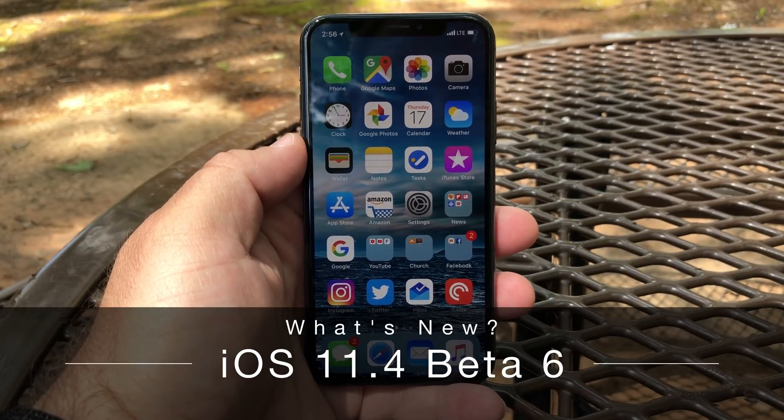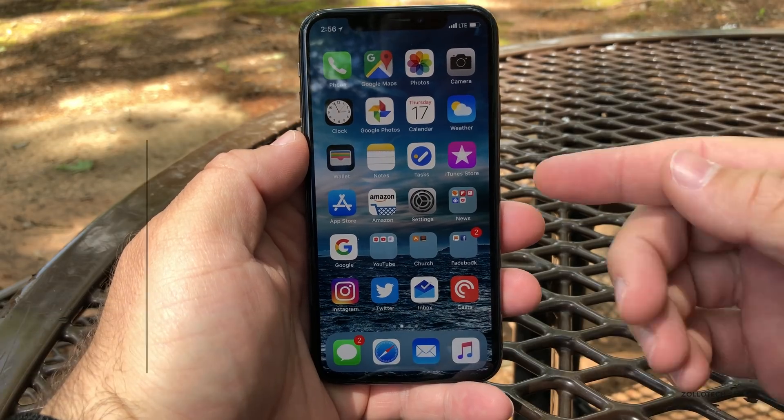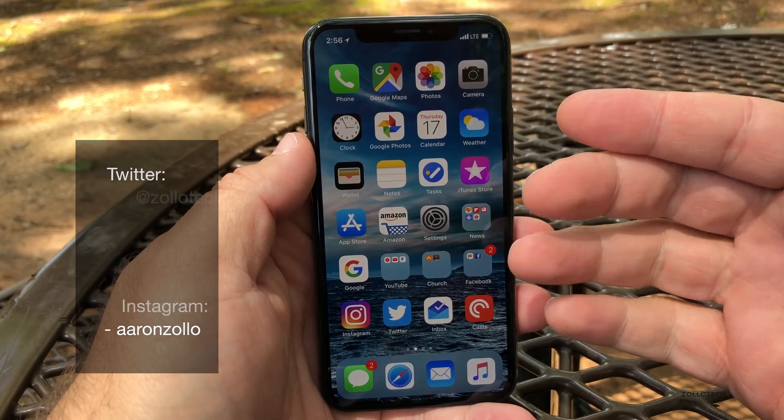Hi everyone, Aaron here for Zollotech. Today Apple released iOS 11.4 beta 6. This was really unexpected — it's still not available over the air at the time I'm recording this.